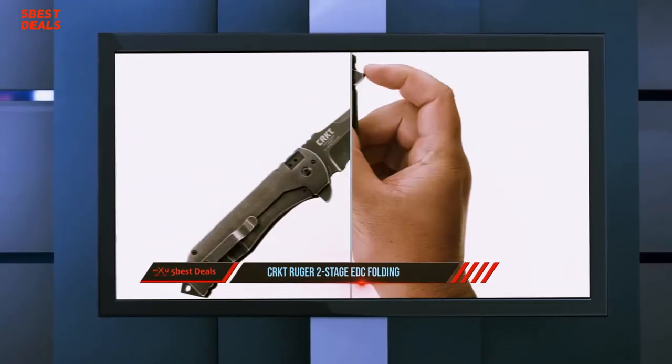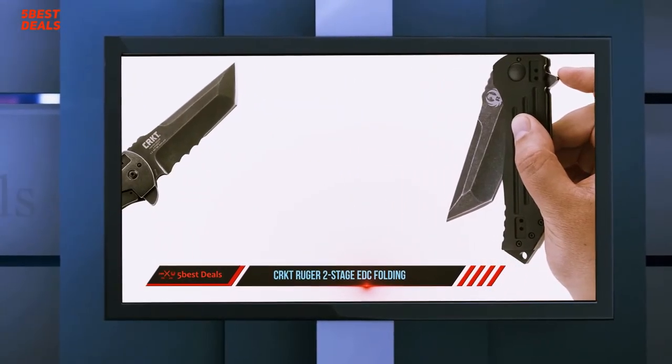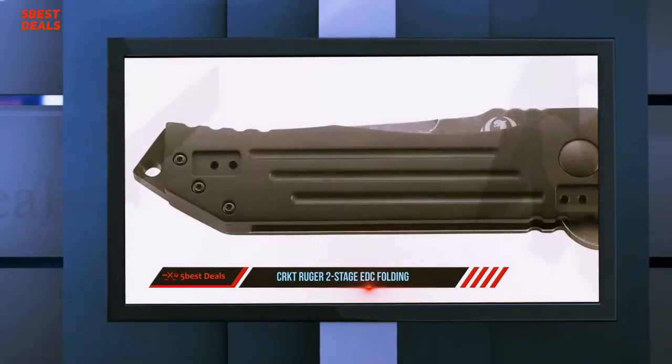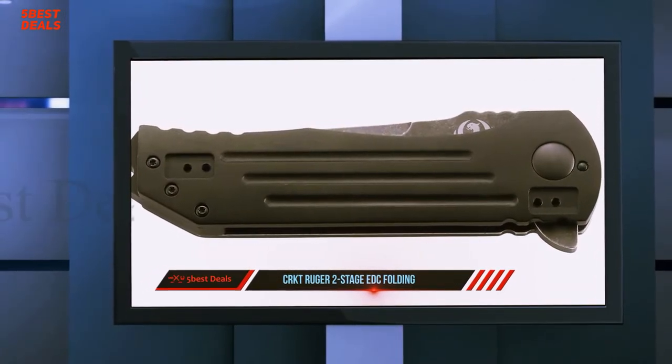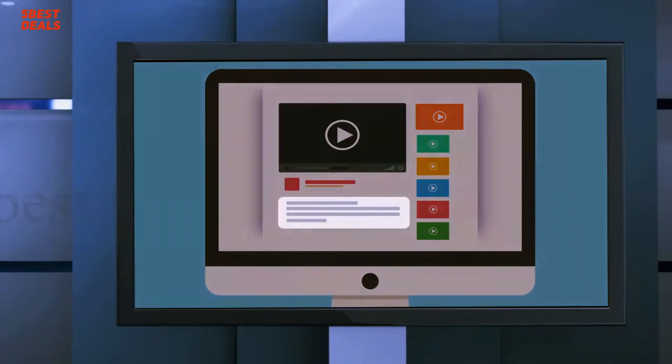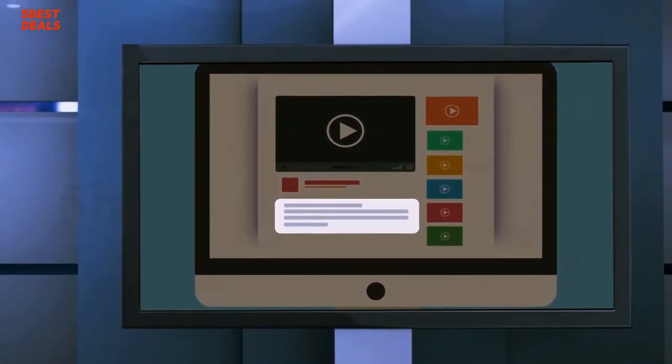The handle will last just as long as the blade. The model is great when it comes to deployment — you can easily deploy the blade whenever needed, and it's easy to close for convenient carry. For more information and pricing, check out the product links in the description.